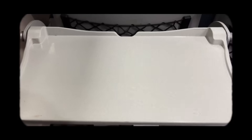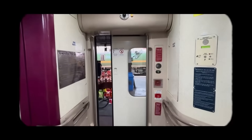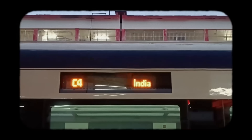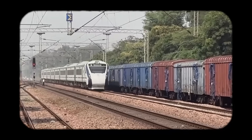Inside, the experience is far better than what most Indian passengers have been used to. The interiors are brighter, the seats are more comfortable, the doors are automatic, and the coaches feel quieter. Even simple things like toilets, lighting, and information displays have been redesigned from scratch. For the first time, Indian trains look and feel contemporary.